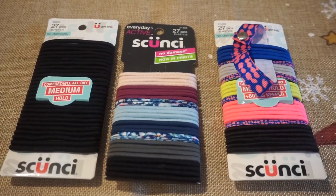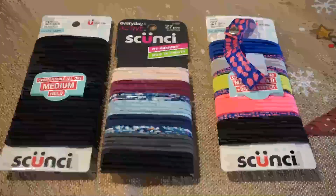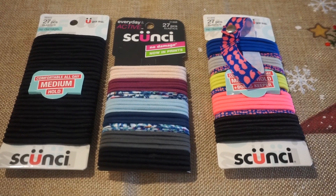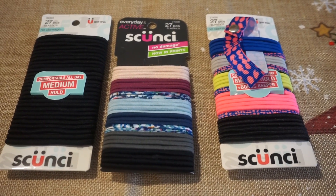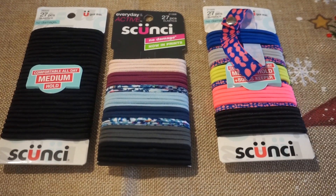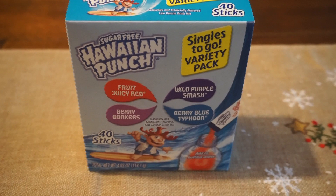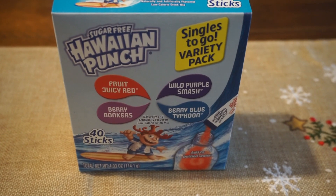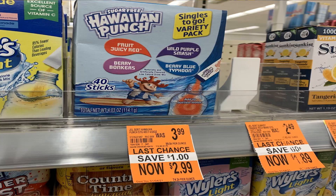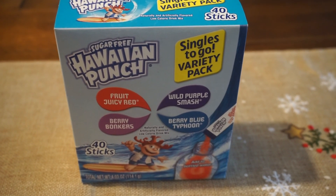This scrunchie deal was a surprise — I don't recall seeing it in ads, so it was probably an unadvertised deal. I believe it runs for a couple of weeks in January, so you can stock up. These hair ties tend to just disappear in my home. They're normally $3.79 each, but this week they're on sale for just $0.99. Also, this was a clearance find I added into my transaction — sugar-free Hawaiian Punch singles to go packets, a couple of different varieties, on clearance for $2.99. For 40 packets, not a bad deal.